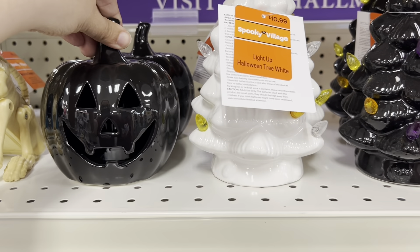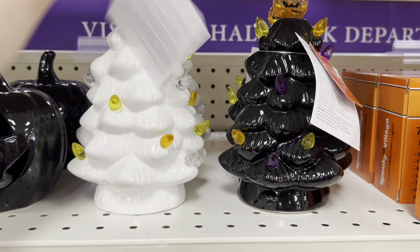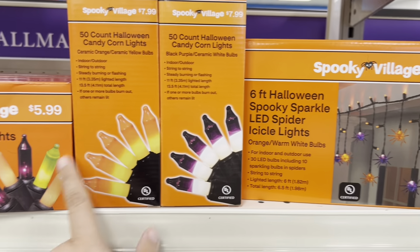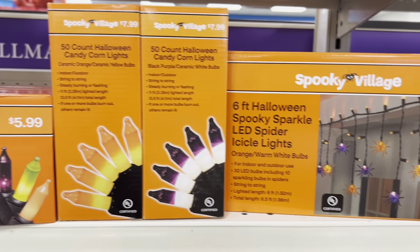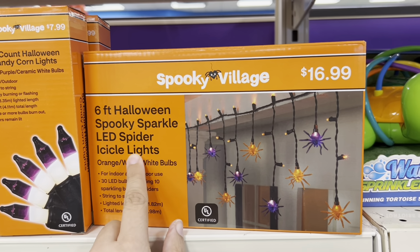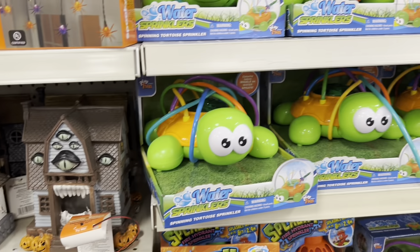Check out these little trees — $10.99, white or black, lots of lights. These are $7.99. This LED spider iso lights is $16.99.